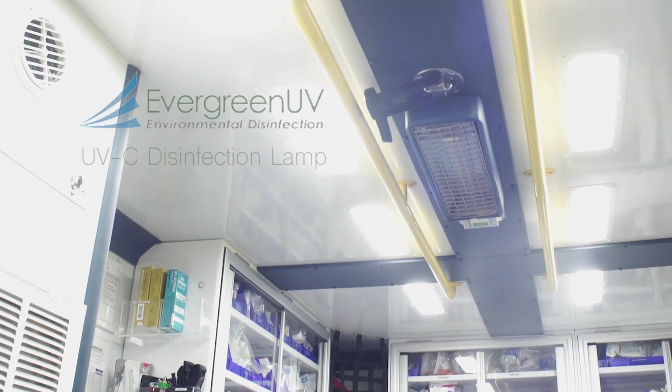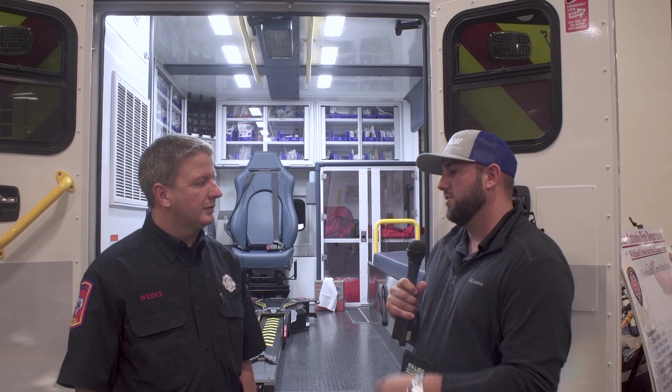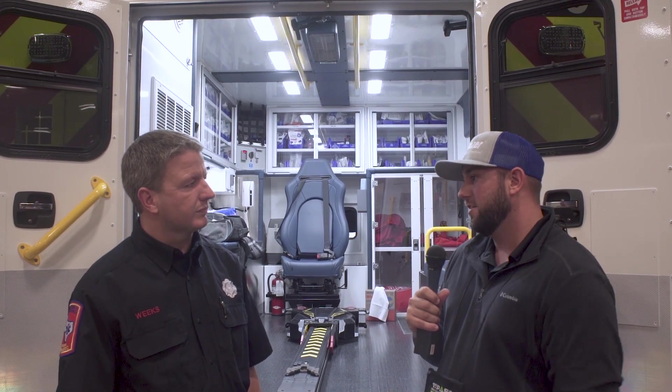This is an ultraviolet light decontamination system. So William, give us a little bit of history and background on why you thought a feature like this would be beneficial, fill us in on the progress along the way, and what other departments need to know when making a decision like this.